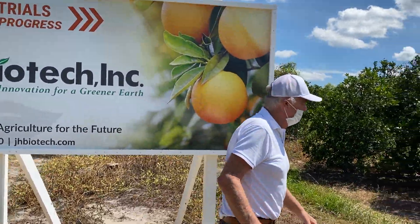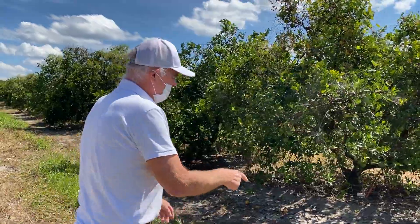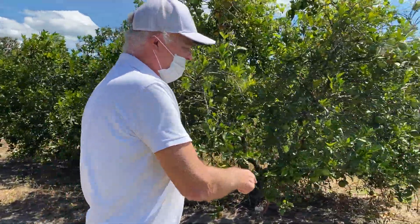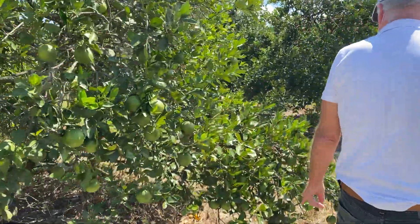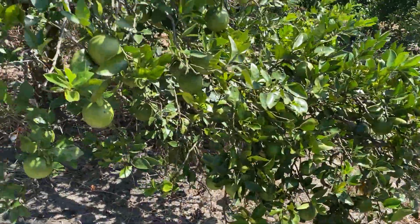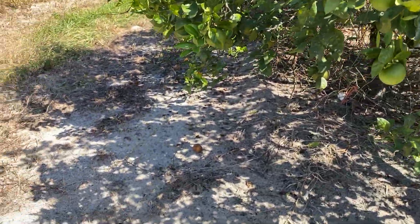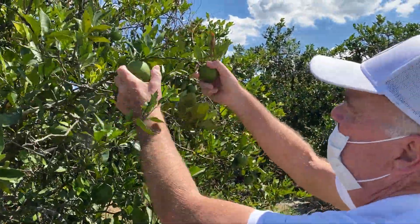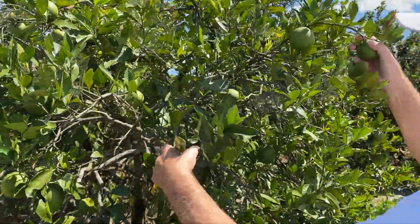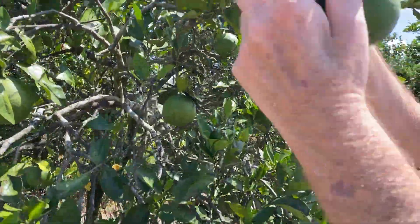As you can see right now, we still got fruit drops. So I can't tell you honestly at this point, to make a determination of who has more fruit drops — the treated, which is these trees, or the untreated. But what I do want to emphasize here is look at the uniformity of the fruit size. I mean, it's evident.